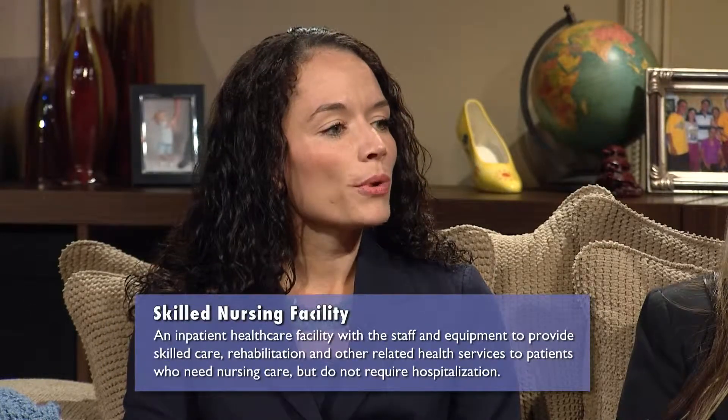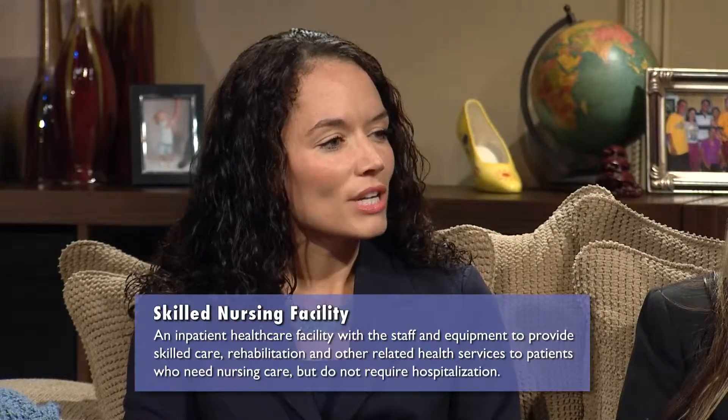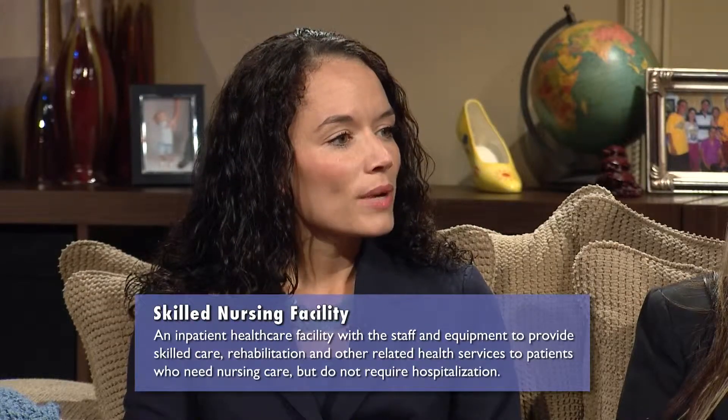When asked about the difference between an assisted living facility and a nursing home, Monica explains there is actually a very big difference. A skilled nursing facility or nursing home is for a patient who may need 24-hour nursing supervision, whereas an assisted living facility is for a patient who just needs a little bit of help — perhaps some assistance with meal preparation or dressing. Assisted living residents tend to be more independent.